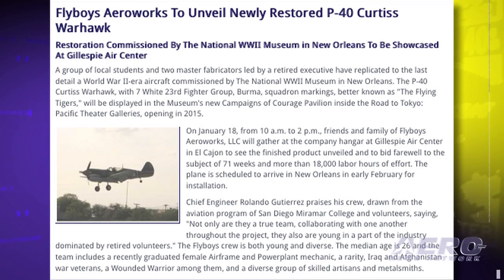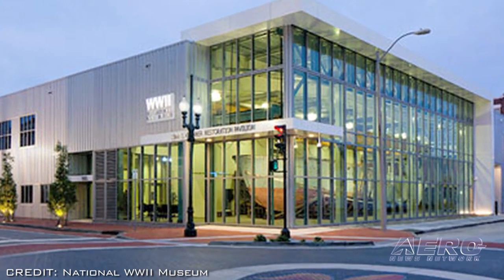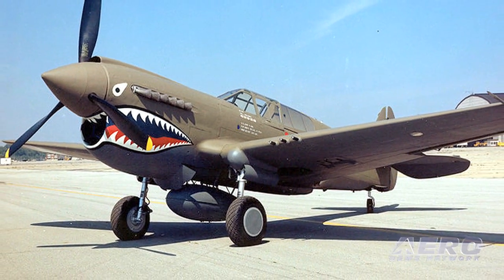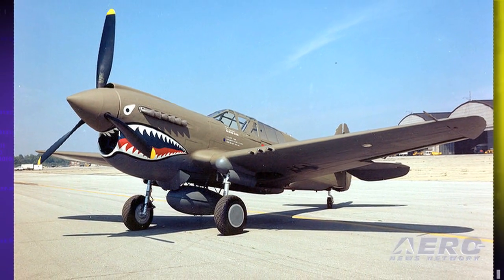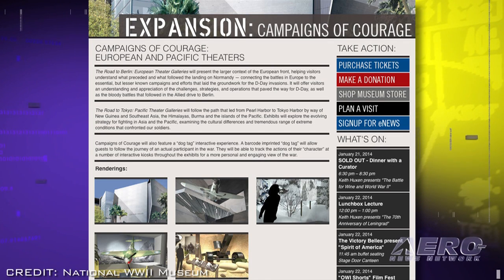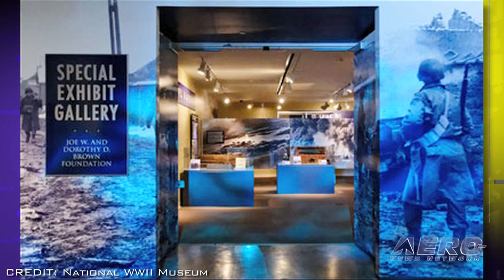Welcome back to Airborne on AeroTV. I'm Ashley Hale. A group of local students and two master fabricators led by a retired executive have replicated to the last detail a World War II-era aircraft commissioned by the National World War II Museum in New Orleans. The P-40 Curtiss Warhawk will be displayed in the museum's new Campaign of Courage Pavilion inside the Road to Tokyo Pacific Theater Galleries, which will open in 2015.